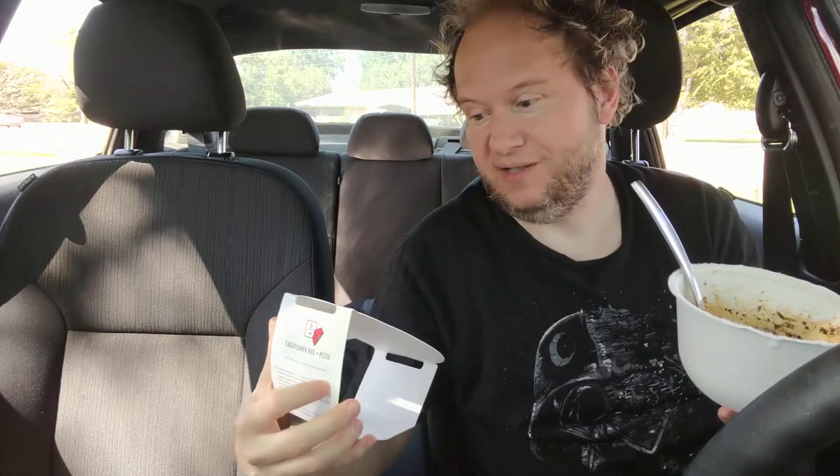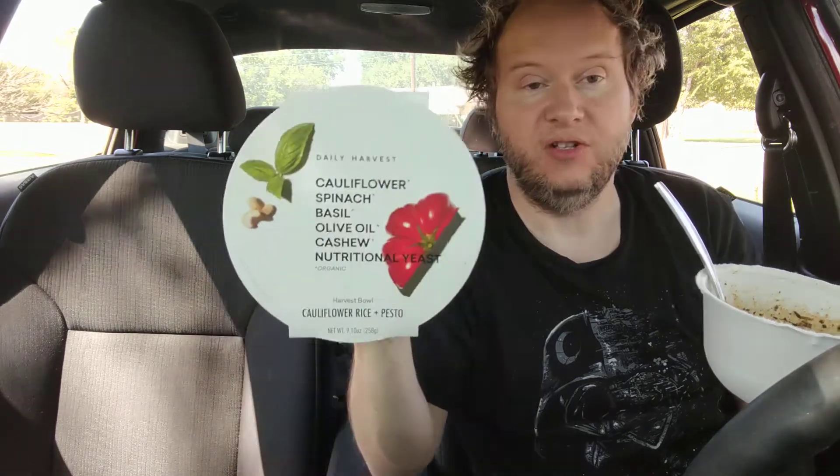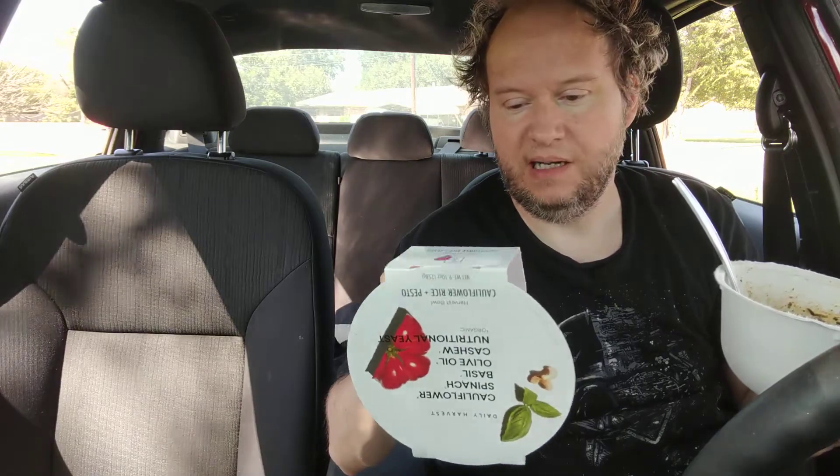Hello, welcome to my channel. Today I'm gonna do this review quick, it's hot in the car. So it's cauliflower rice, it's plant-based vegan from Daily Harvest. The main ingredients are cauliflower, basil, olive oil, cashew, and nutritional yeast — but there's more to get to in a minute.